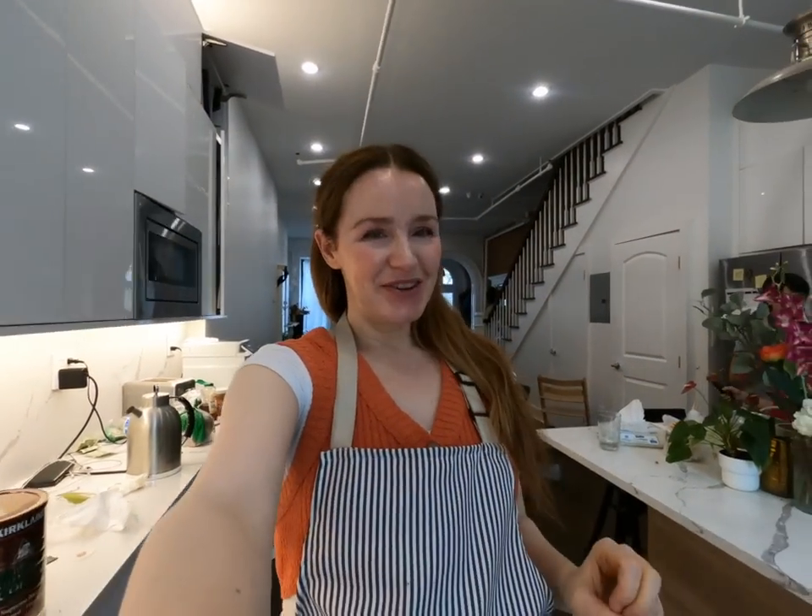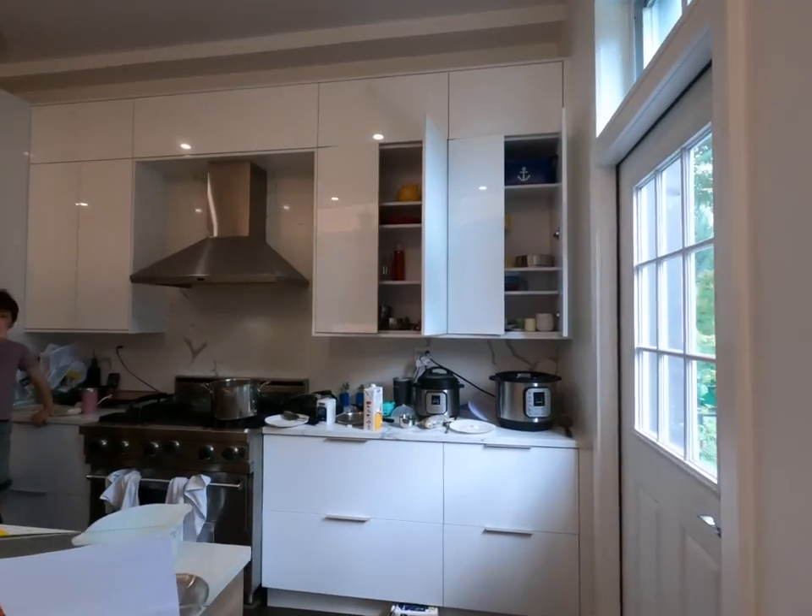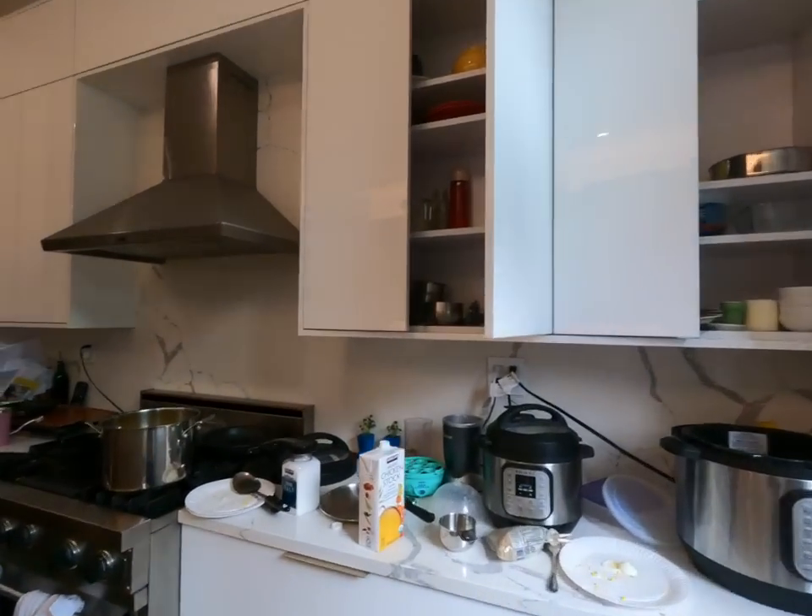Hey guys, this is Amber from Happy Caravan. I'm a mom with 10 kids and we live in New York City. I'm gonna show you what we eat in a week. This is Monday and so this is dinner edition. Sorry, it's messy, but it's life around here.